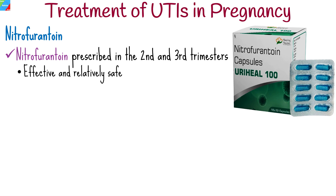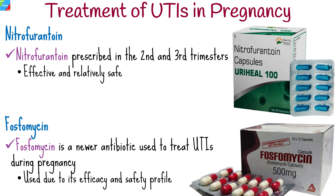Nitrofurantoin is another antibiotic commonly prescribed for UTIs during pregnancy, particularly in the second and third trimesters, as it has been shown to be effective and relatively safe when used at that stage. Fosfomycin is a newer antibiotic that has been increasingly used to treat UTIs during pregnancy due to its efficacy and safety profile.